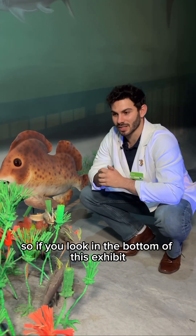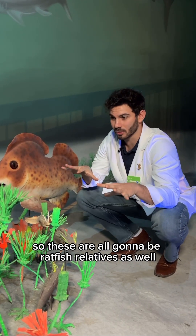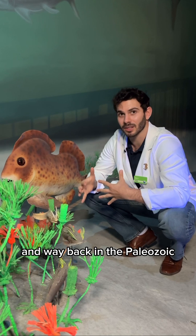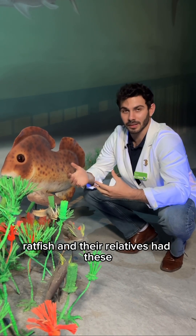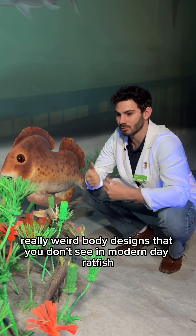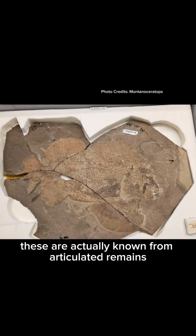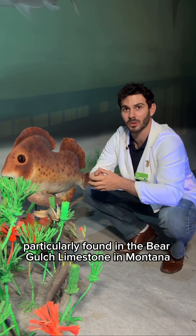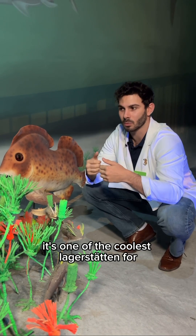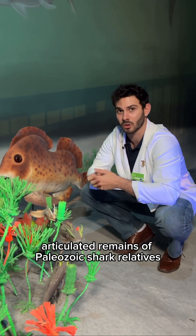In the bottom of this exhibit there's another group of some weird and wonderful chondrichthians. These are all ratfish relatives, as opposed to the shark side of things. Way back in the Paleozoic, ratfish relatives had really weird body designs that you don't see in modern-day ratfish. These are known from articulated remains particularly found in the Bear Gulch limestone in Montana, which preserves around 320 million year old fossils — one of the coolest Lagerstätten for articulated remains of Paleozoic shark relatives.